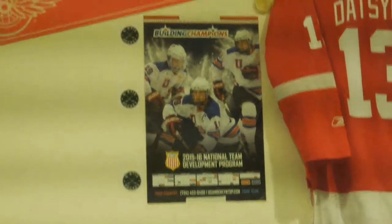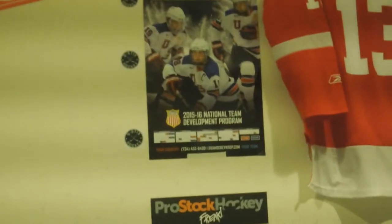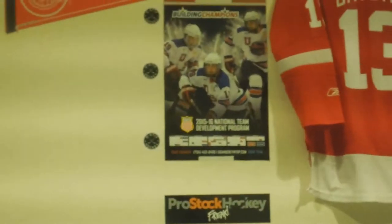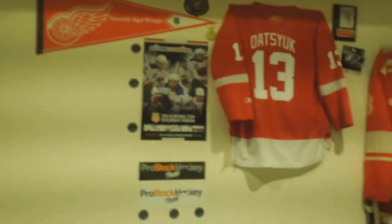Then I have a USA Hockey poster — they're from the new arena where the Plymouth Whalers used to play. And then on my wall I just have like some Pro Stock Hockey stickers and QStix stickers, so go check out both of those websites: ProStockHockey.com and QStix.net — they have really good hockey stuff.